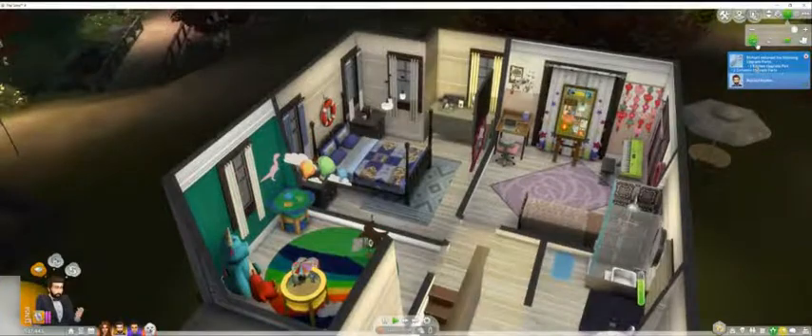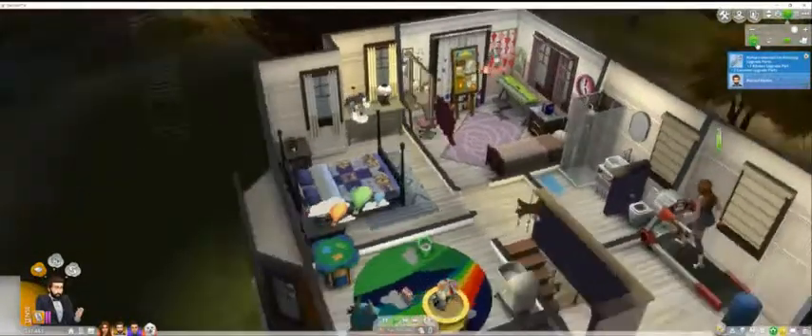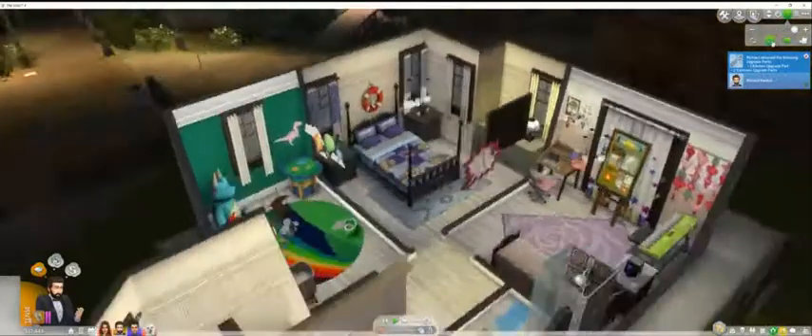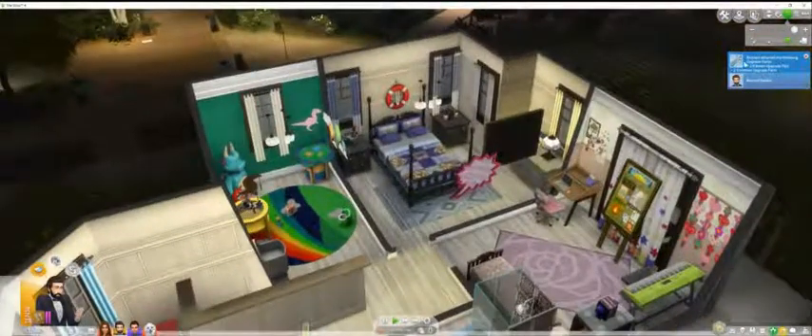And then here's my teenager's room — I've been with her for a long time. And then here's the bedroom for my newlyweds.